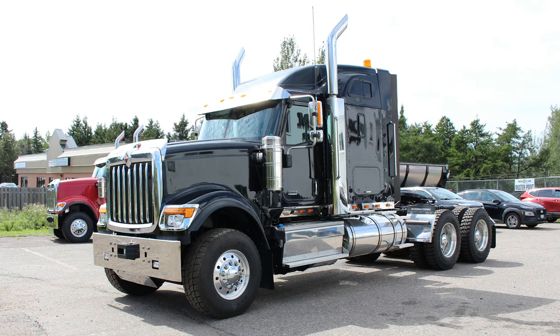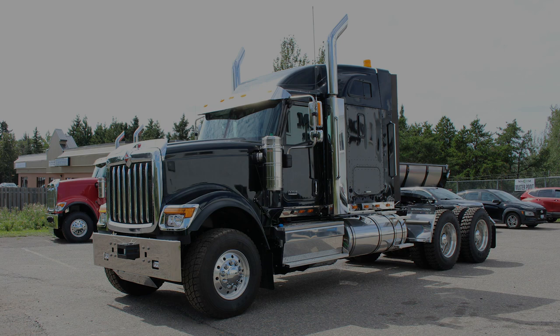These are just some of the key features that make an International HX sleeper one of the best in the business. To buy or lease a new sleeper at Maxim Truck & Trailer today, visit MaximInc.com.